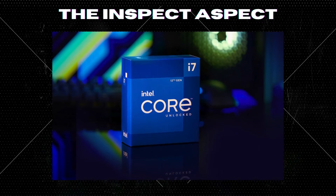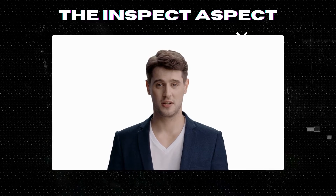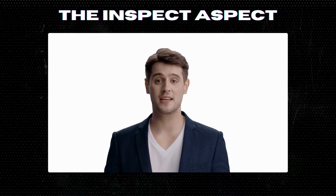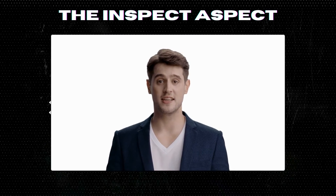And there you have it, folks. To get this great product, click on the link below in the description. As always, thanks for tuning in. This is The Inspect Aspect signing off. Stay curious and keep inspecting.